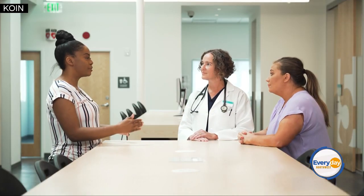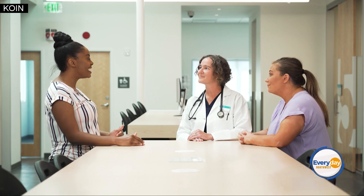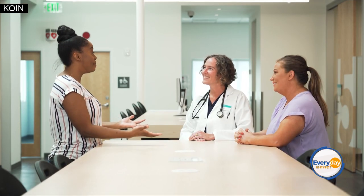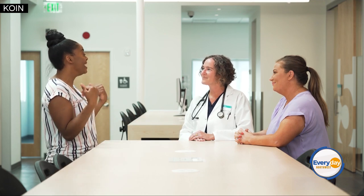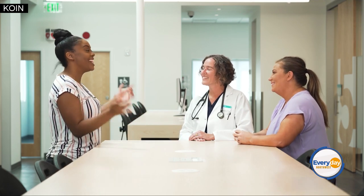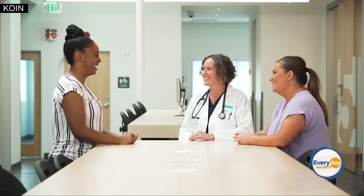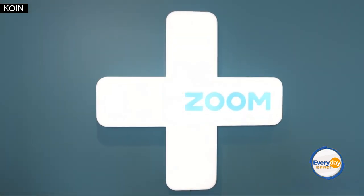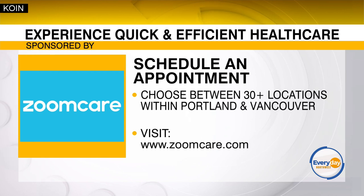I love that you touched on the transparency, because not only are we getting in super quick, but we don't have a heart attack five months down the road when we get that bill — an astronomical price we didn't see coming up front. Well ladies, thank you so much for letting me be here. I know exactly where I'm coming next time I have a non-life-threatening emergency — this is the place to be. You have to visit our sponsors at ZoomCare the next time you need a health professional. They are so transparent and make it so easy for all of us.